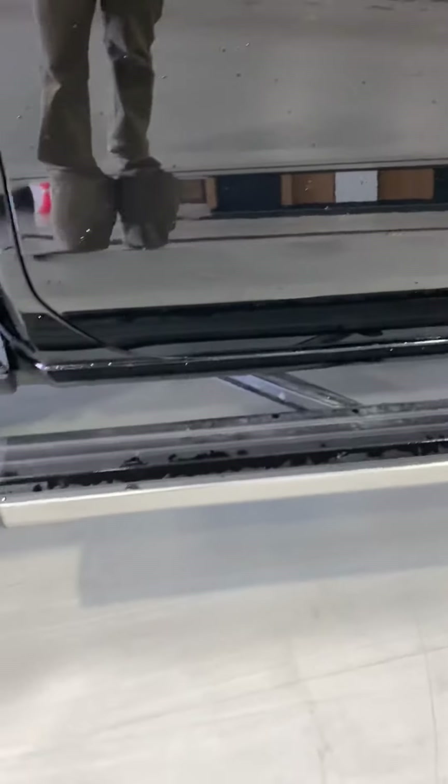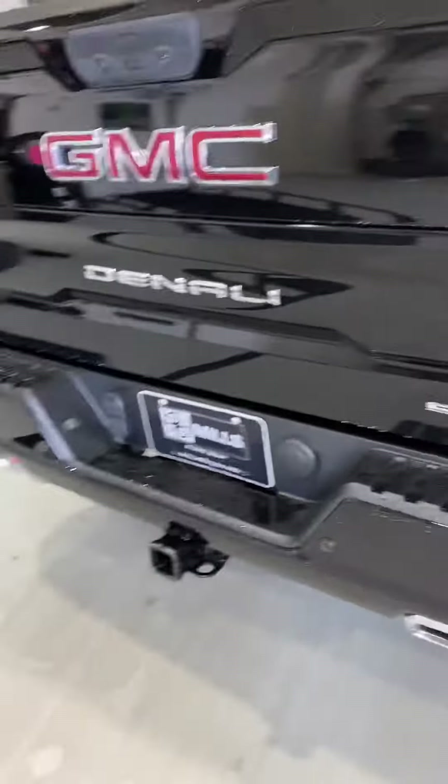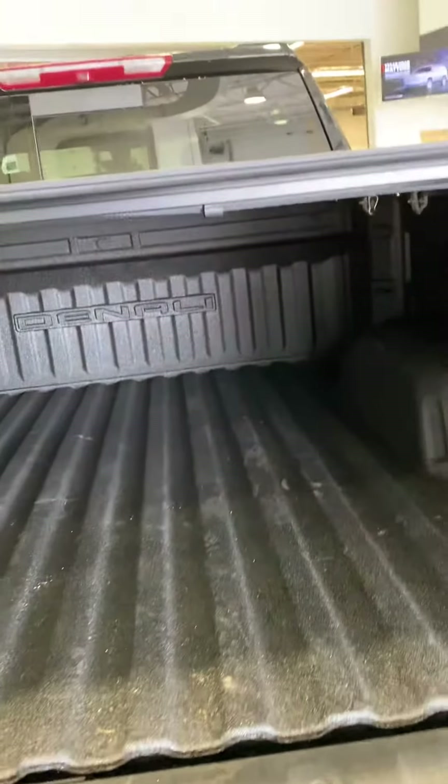The steps are powered — they tuck down nicely underneath. Multi-pro tailgate, of course, and this does have all the functions. Nice spray-in bed liner, and it has a nice tri-fold tonneau cover.